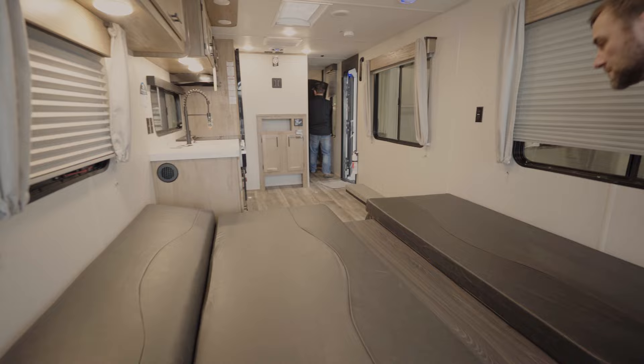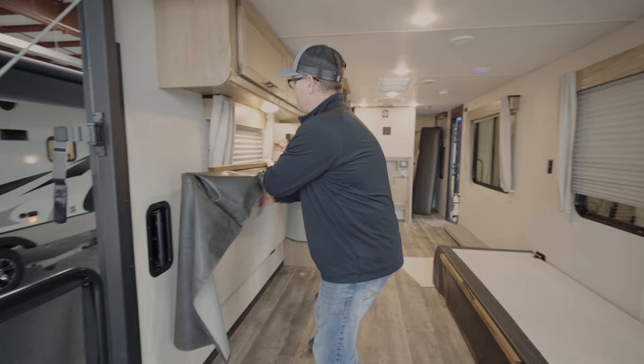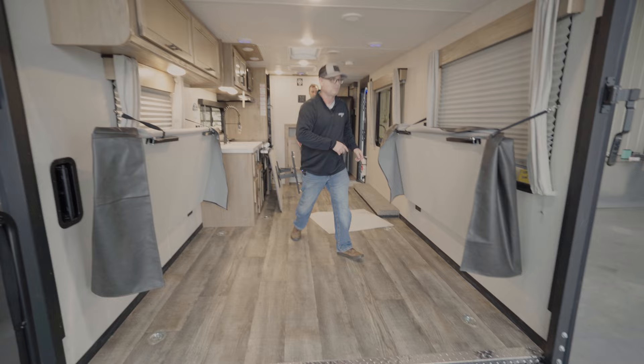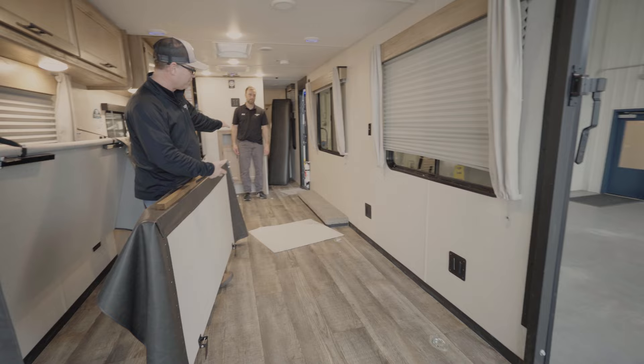When you remove the cushions, just throw them on the bed. These beds fold up against the wall and strap in. They're also removable — there are gussets in the bottom so you can take them out. Both beds do that, giving you a wide open spot for your toys.